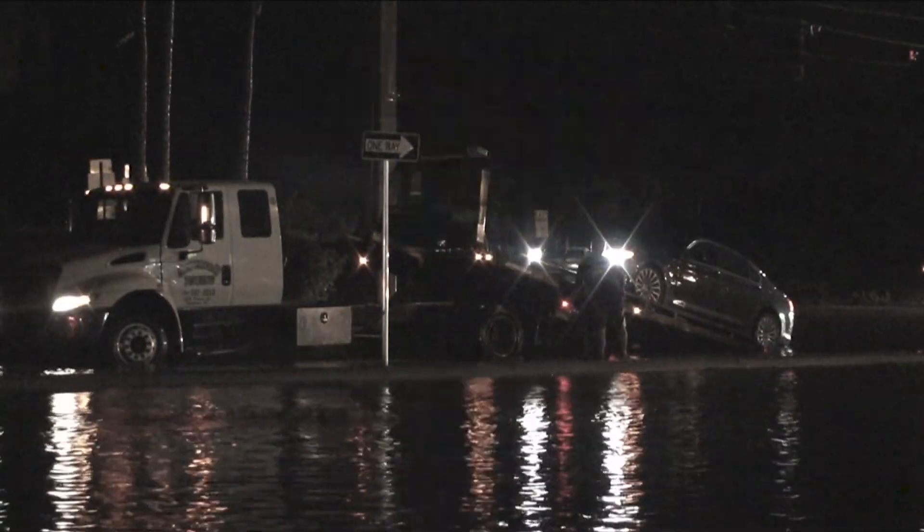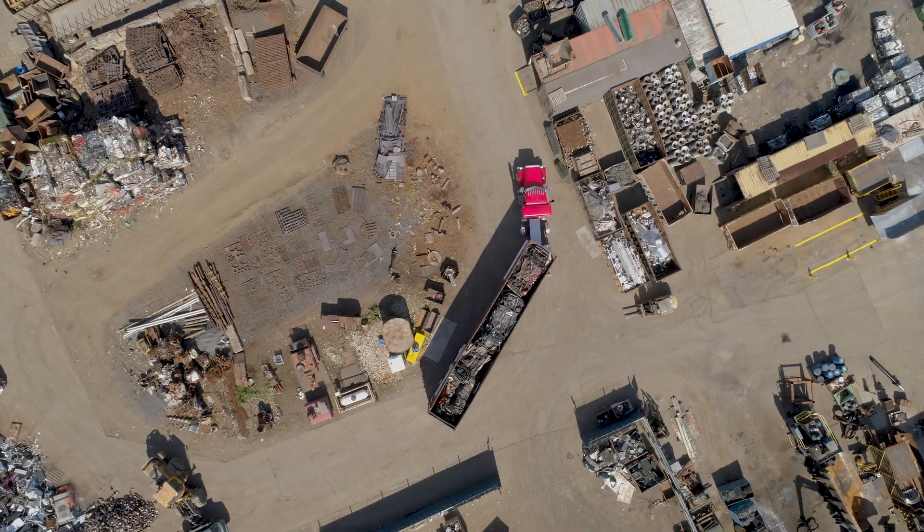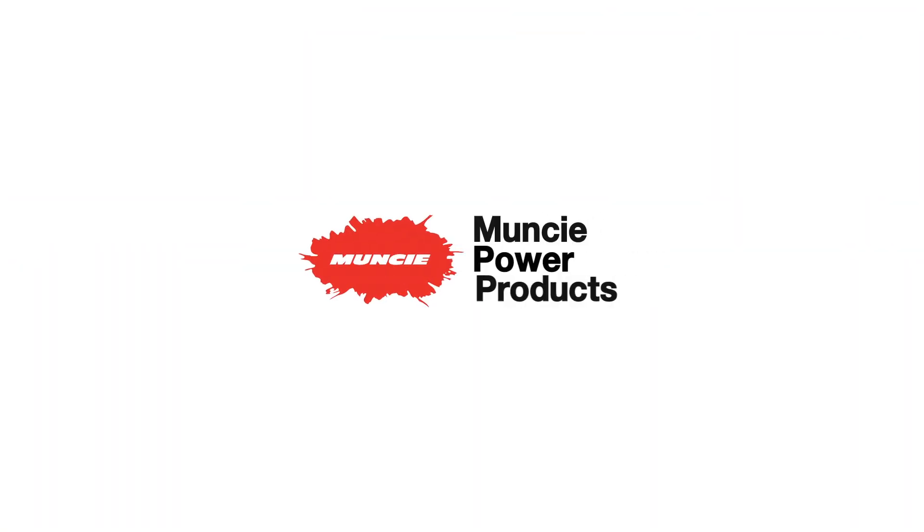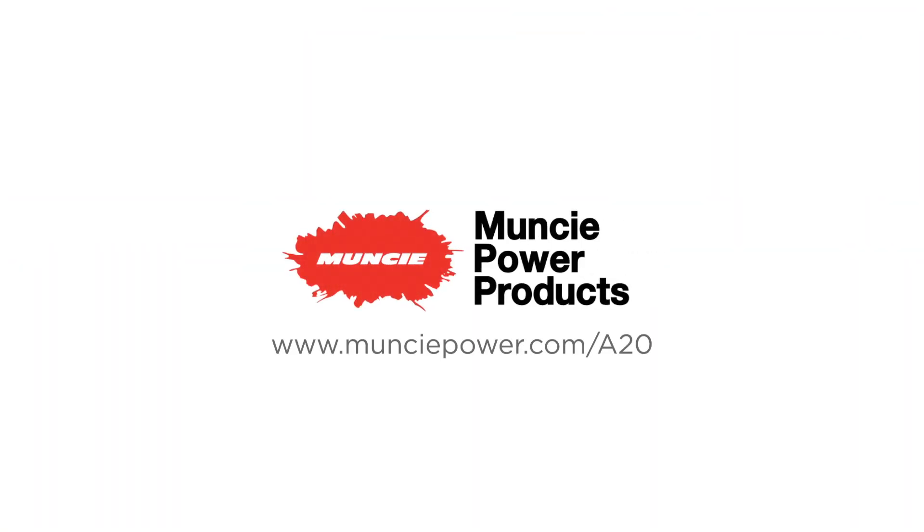The A20 is suitable for numerous markets, including dump, fire and rescue, refuse, utility, tow and recovery, snow and ice, bulk hauling, as well as numerous other applications. You're trusted when you're needed the most, and you can trust Muncie Power Products will help get the job done.